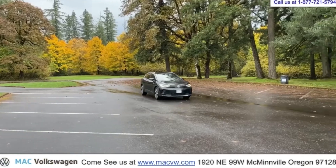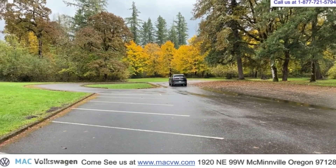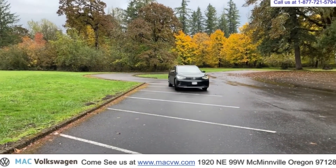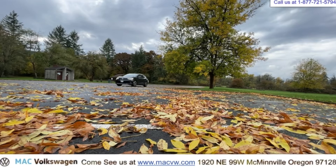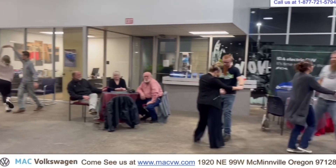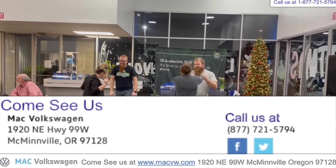Thanks for watching another Mack Volkswagen video. Come see us at 1920 Northeast Highway 99 West, McMinnville, Oregon, or give us a call at 877-721-5794. Mack Volkswagen — in the heart of wine country.